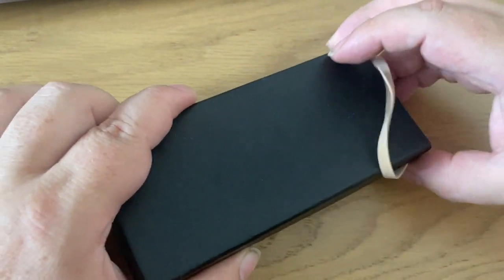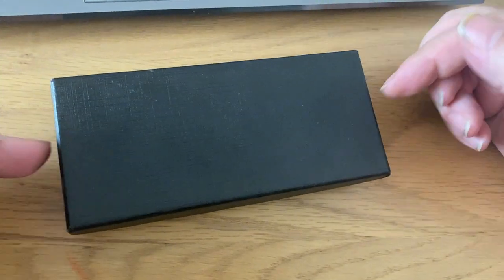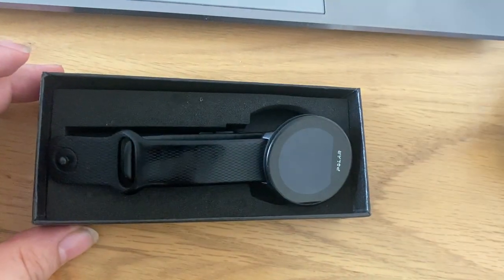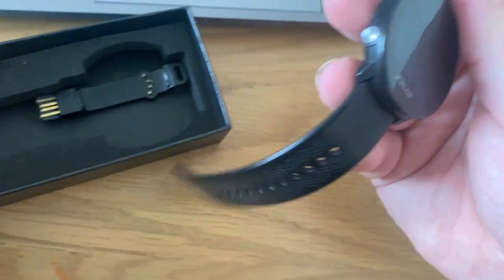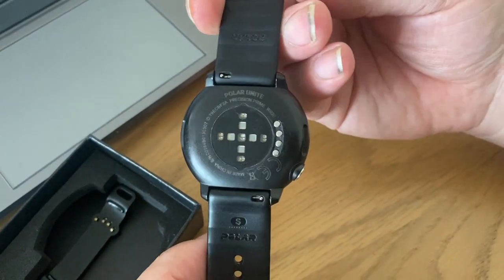So what do you get in this auction? This eBay auction. So this is in the box it came in — this is another box. So here it is. This is the Polar Unite Watch. It comes on the original strap, as you can see, with a heart rate monitor.